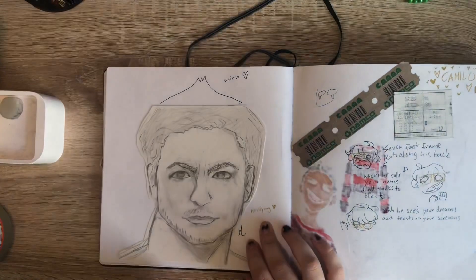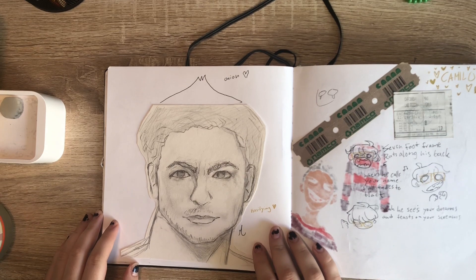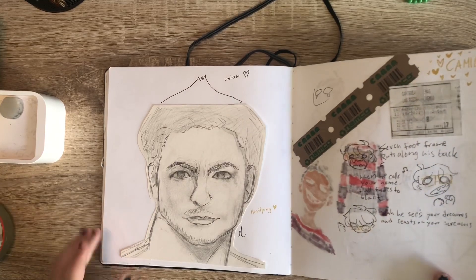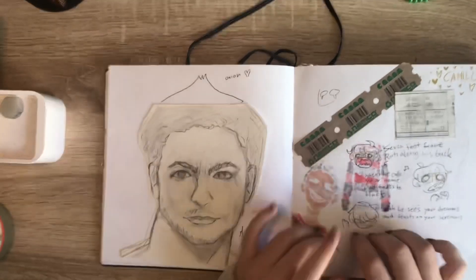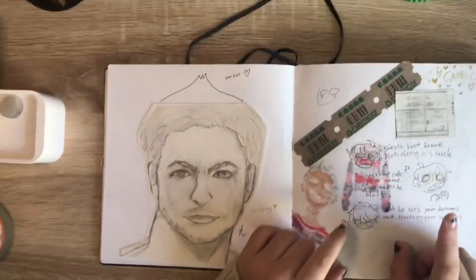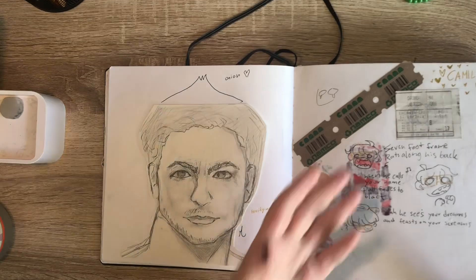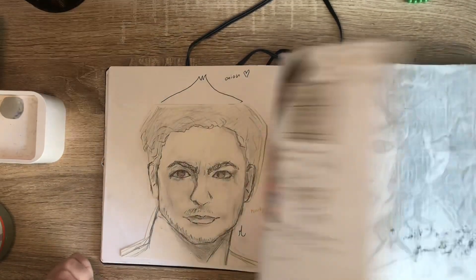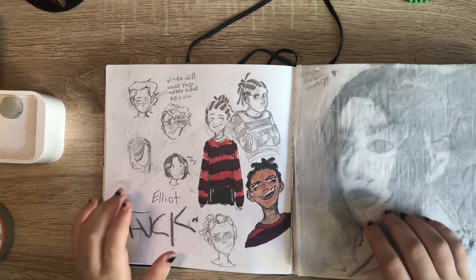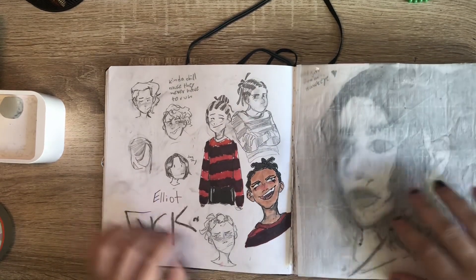We were gonna see My Hero Academia but we were too late, so we just saw Encanto instead — and you know what, it was really fun. I had to draw a Hawkeye for my class and it's not the best. I saw Encanto for the second time with my family, and there's the ticket.